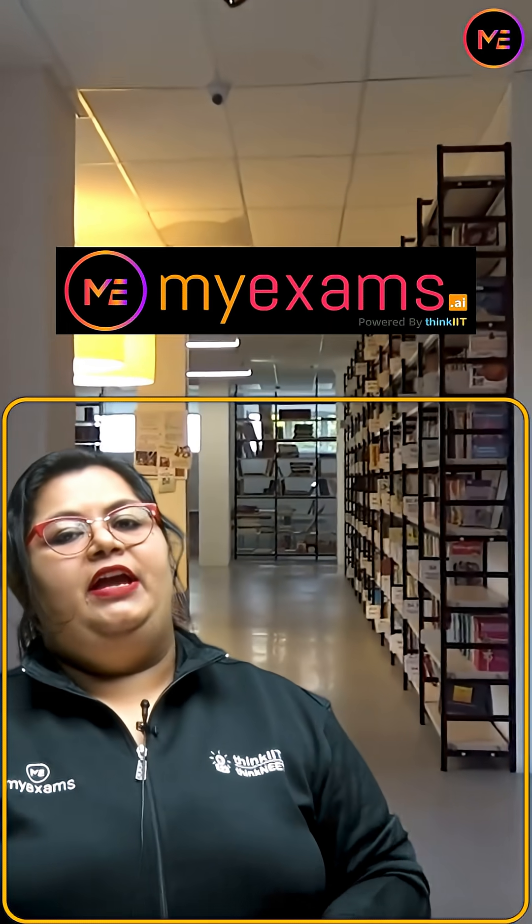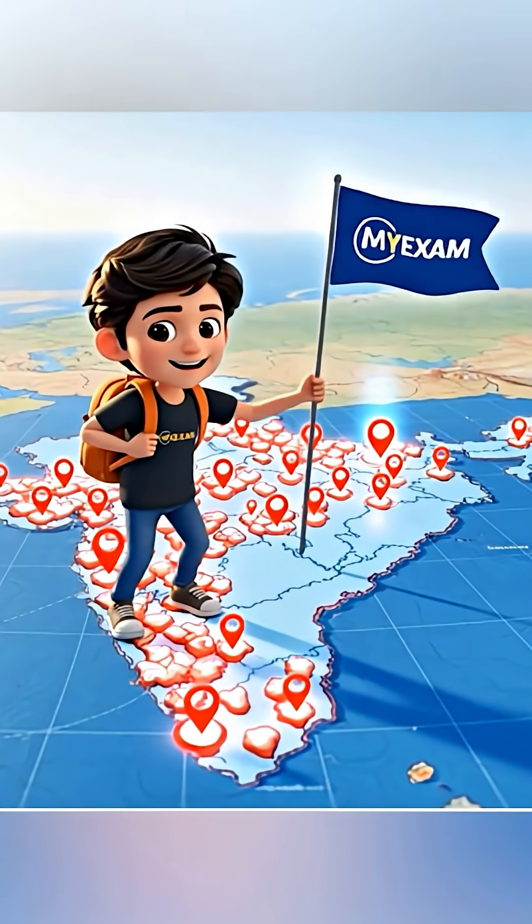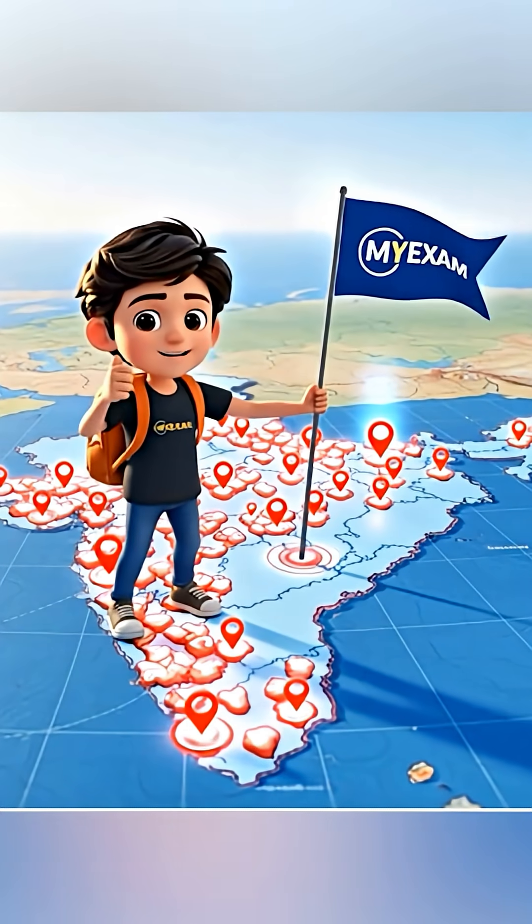And if you want to test your preparation the right way, myexams.ai's test series is a game changer. India's most trusted AI test series — online, easily available.